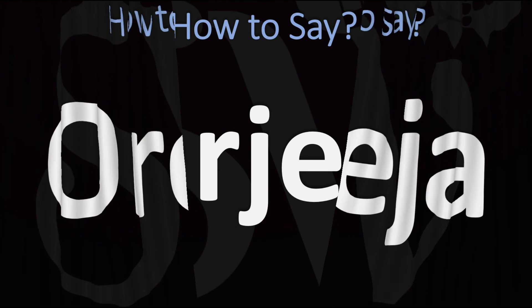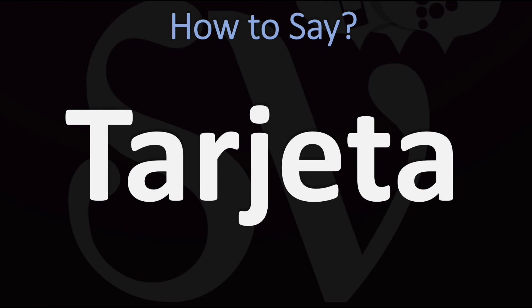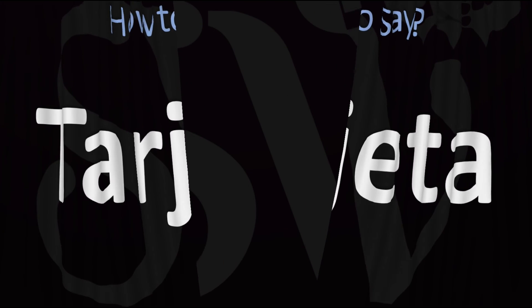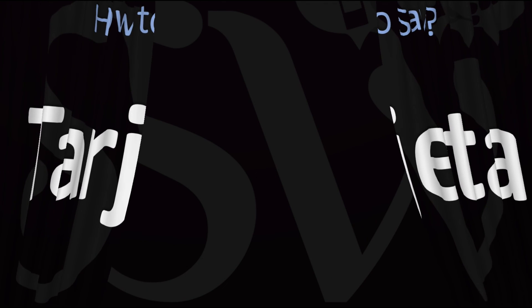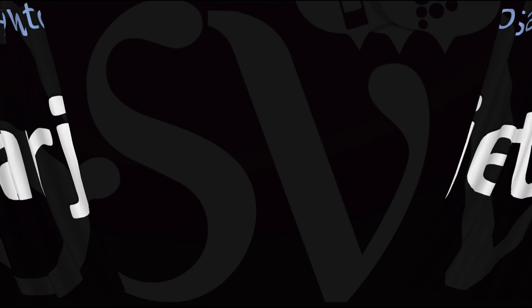And finally, one last example — tarjeta, being Spanish for card, as in your credit card. Tarjeta — important and useful to know. And there you have it: how to pronounce J in Spanish. I hope this was useful. Let me know in the comments and by using the like button. I'll see you there to learn more. Hasta luego!